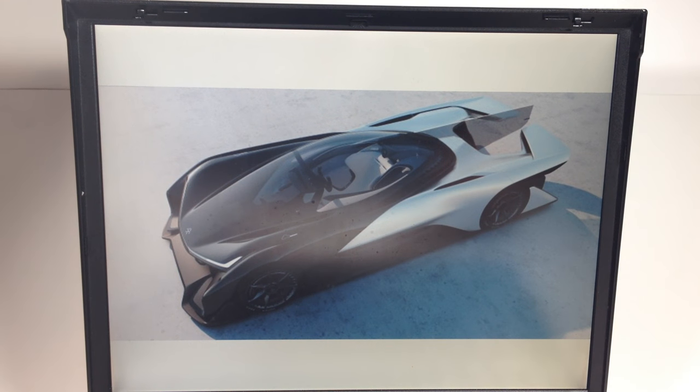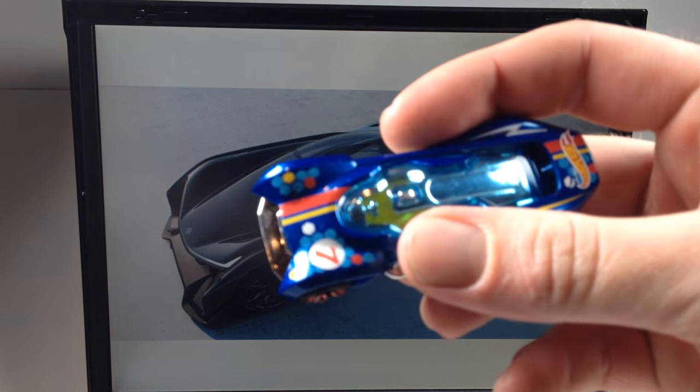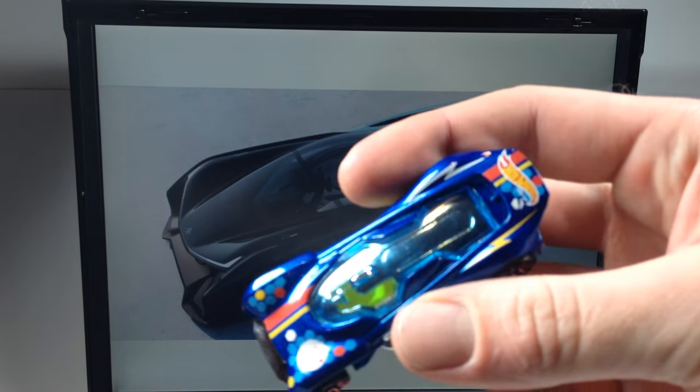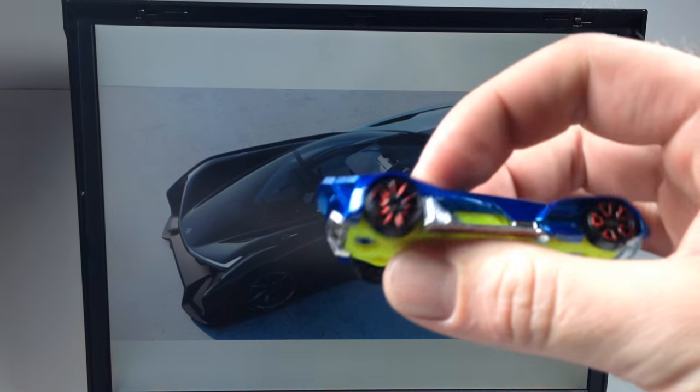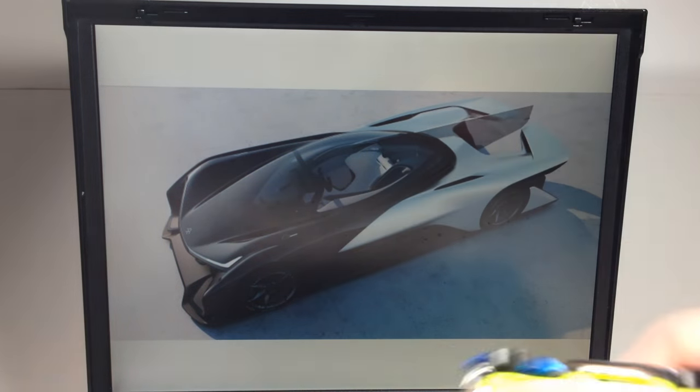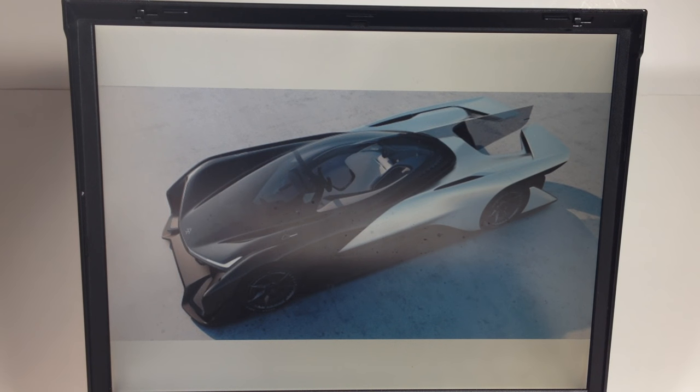Check this car out, it's kind of a neat looking thing. Especially in the front end, I think the Hot Wheels casting has a bit of inspiration from it. Whoever designed this was probably aware of this car.